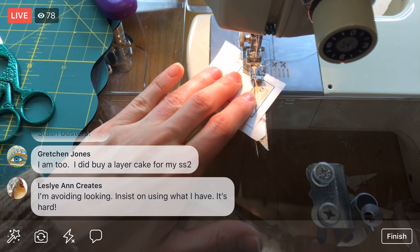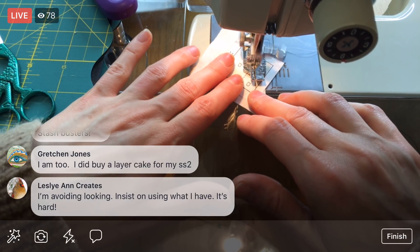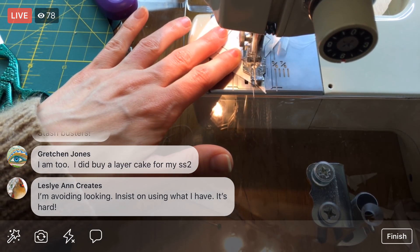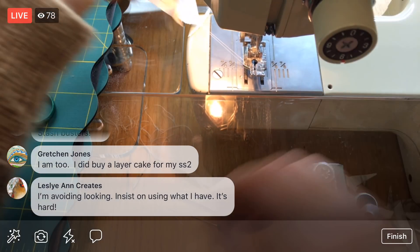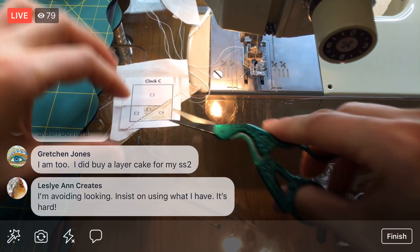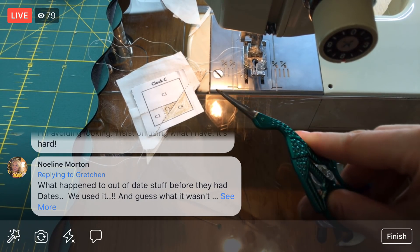These are our last pieces here — we'll trim these up and have perfect little pieces. These will probably be ready to sew to our A piece; we could almost do that already, but I think we'll wait till tomorrow. I'm really excited that we got both these pieces done.